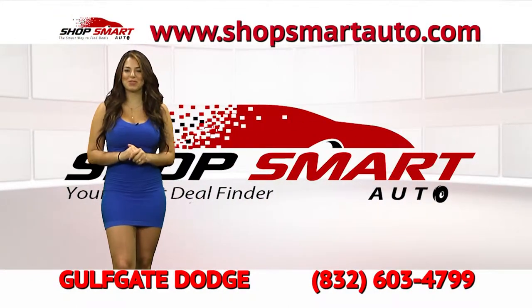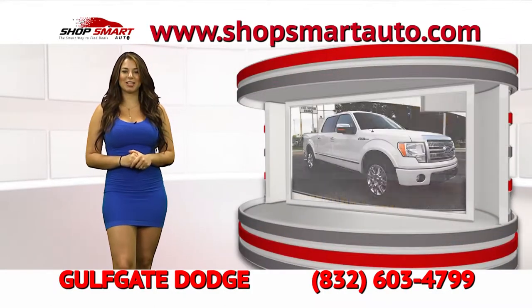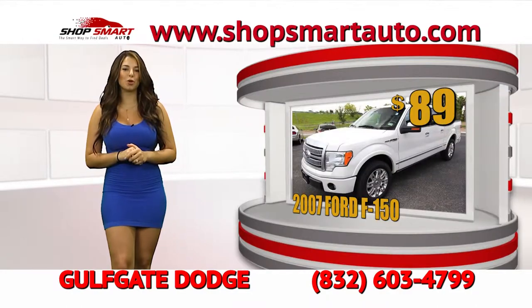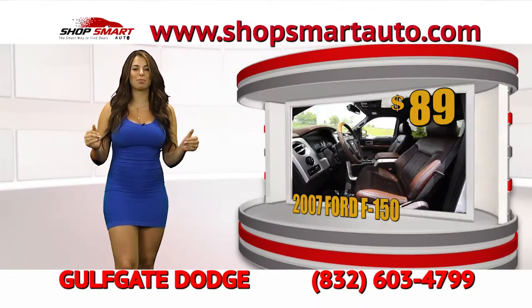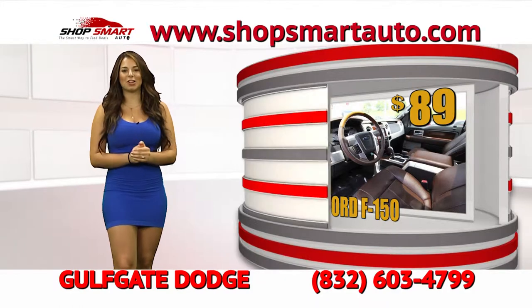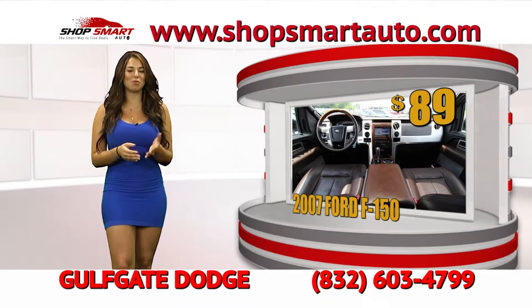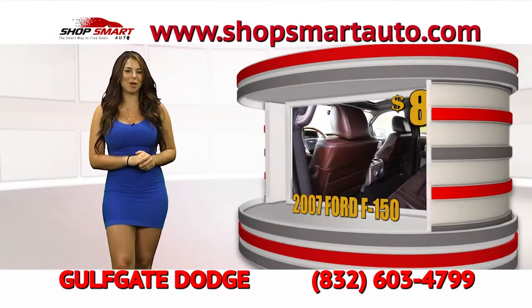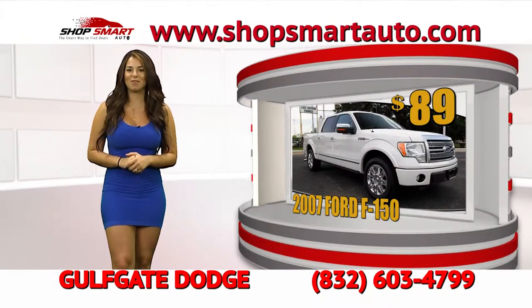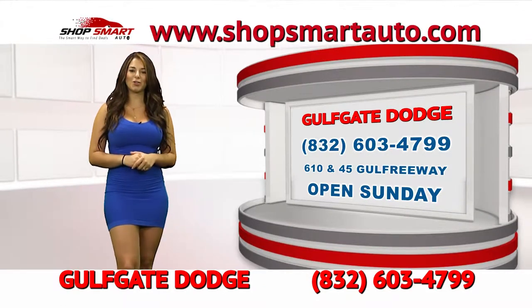Continuing the beautiful inventory that Gulf Gate Dodge is featuring today, we have this beautiful Ford F-150 — a 2007 Super Crew. It's a beautiful truck, low mileage, in perfect condition. You can take it home today for low payments of only $89. Go down there to Gulf Gate Dodge on 610 and 45. Let them know you saw Shop Smart Auto and you'll take this home for payments starting as low as $89. Visit www.ShopSmartAuto.com.